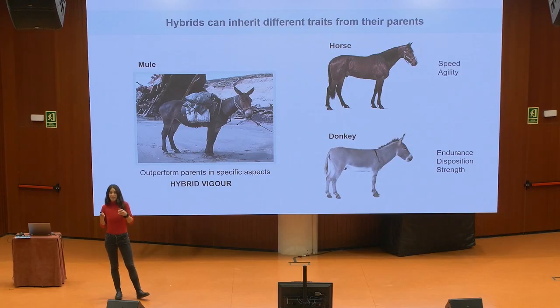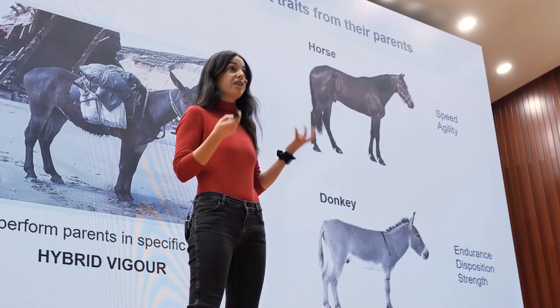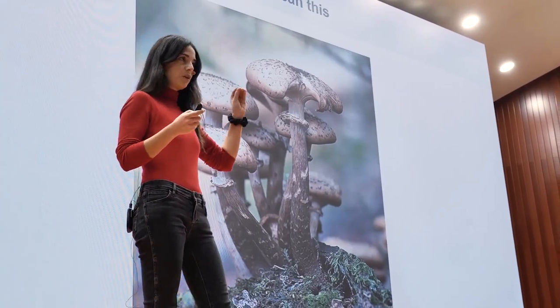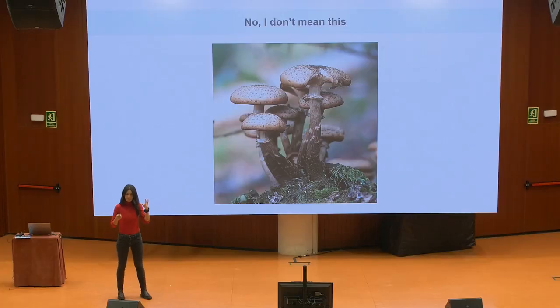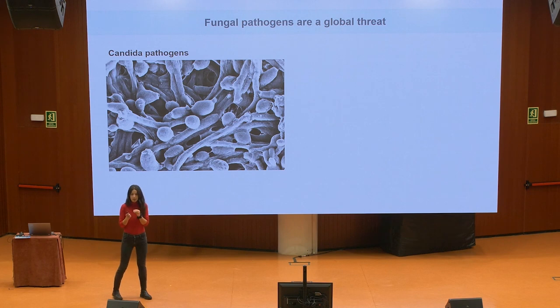We find examples of hybrids in animals, in plants, and also in different organisms — for example, in fungi. I know that when I say fungi, most people think of this kind of fungi, but I'm actually referring to fungal microbes, and in particular a group of them that are Candida species.